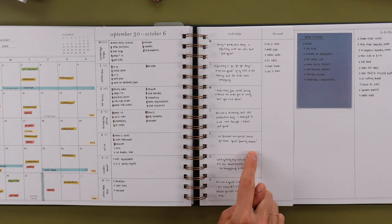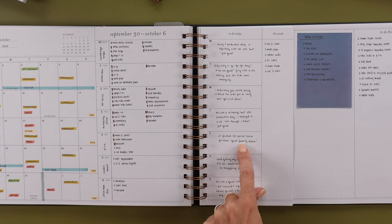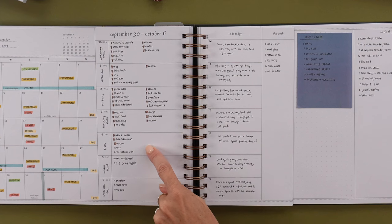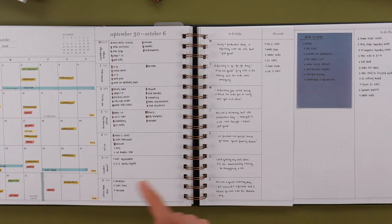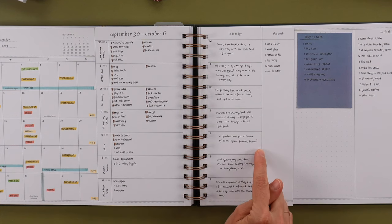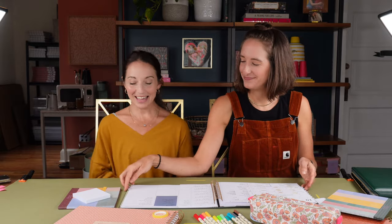Her end-of-month reflection was brief but meaningful: 'We finished our puzzle, house got clean, great family dinner.' She wrote, 'I want to remember that this happened on October 4th.' That's so sweet — and that happens to be my anniversary!